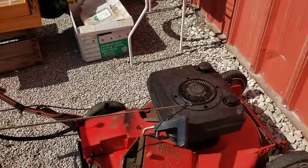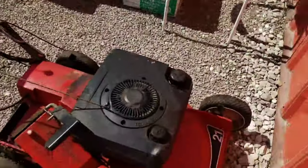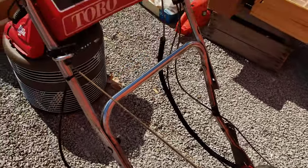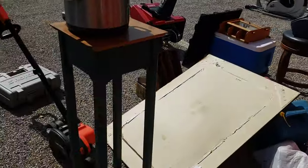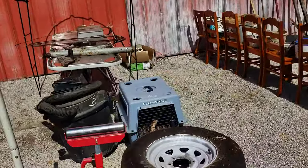I thought I saw another dirt devil over there. What do we got here? We got this Toro rear bagger — 21 inch — but the bagger is missing off of it. All right, let's try not to walk too fast; LMD gets dizzy.